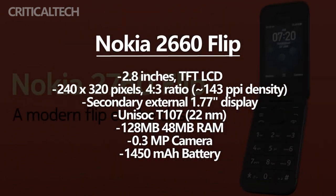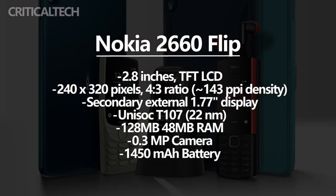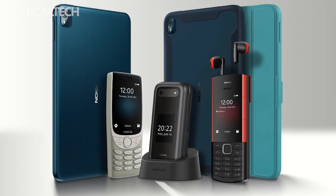Open the fuselage and there is a large 2.8-inch color screen inside. Although there are some gaps relative to the current large touch screen, for a flip phone with its own keyboard, the effective display area is not inferior.